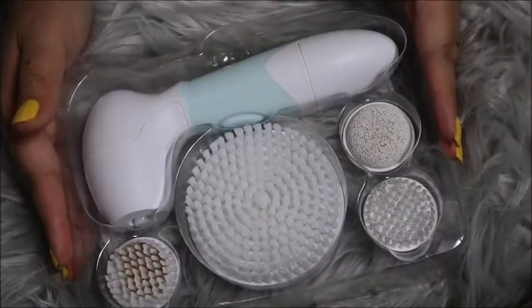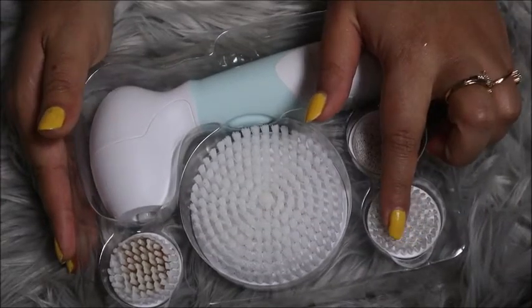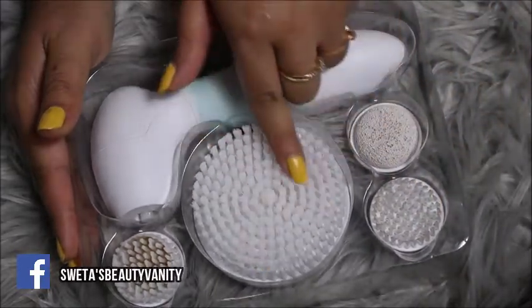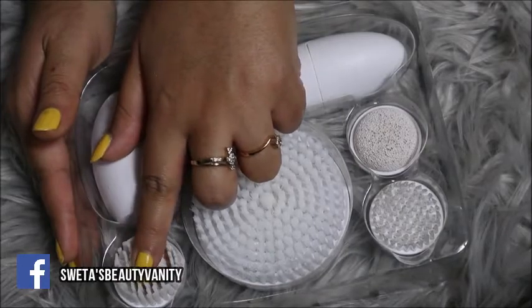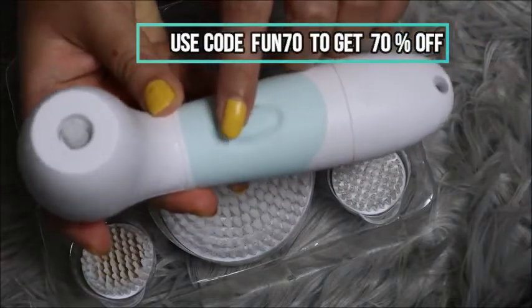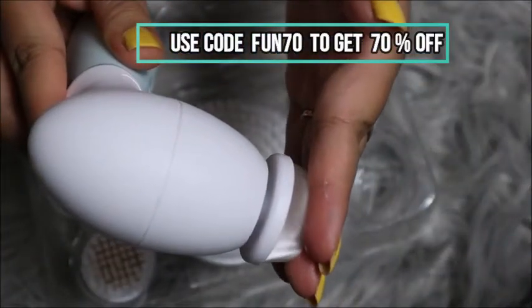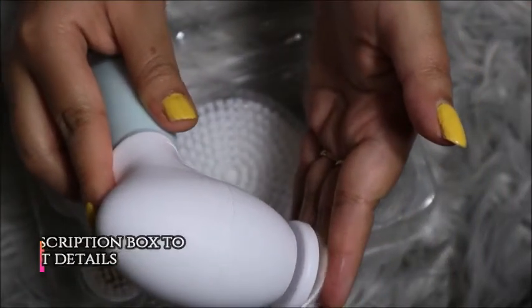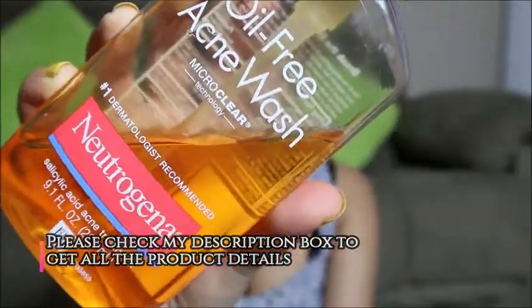Now for deep cleansing, I'm going to use the Devol Radiance Skincare System, which is basically a facial cleansing brush. I've been using it for about a month and it does a magical job cleansing your skin and pores. It has four different attachments for different purposes — cleansing, scrubbing, body cleansing, and a pumice stone. With just fingers, makeup residues and dirt particles can't always be removed from your pores, but this brush makes it easy. Check my description box for a discount code.